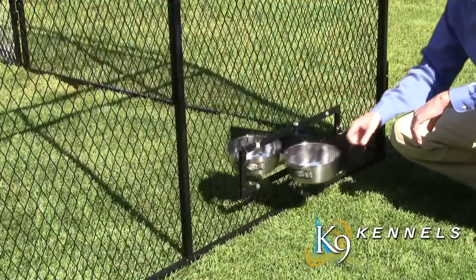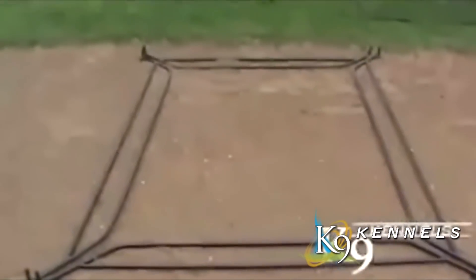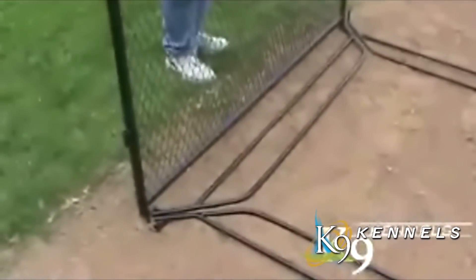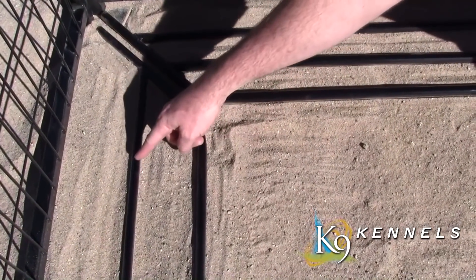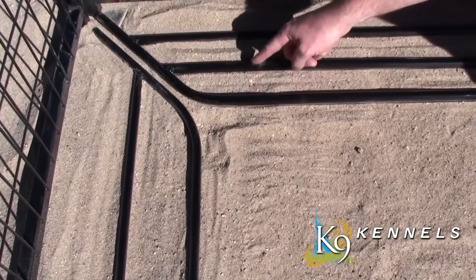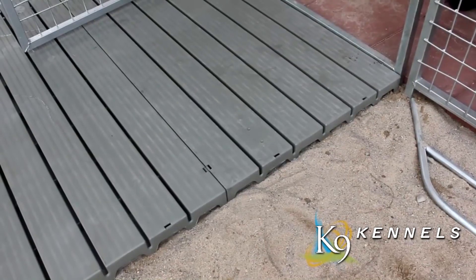Another first for Canine Kennels is our exclusive digging prevention system. It installs in minutes without tools and stops dogs from tunneling under the kennel. It also stops outside animals from getting in. The standard digging prevention bars have two rungs, but if you have small puppies we offer a three-rung option so they can't fit through.